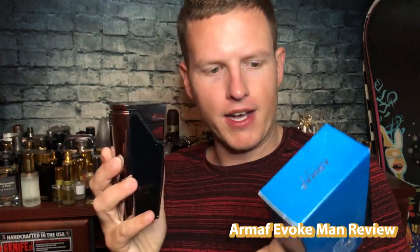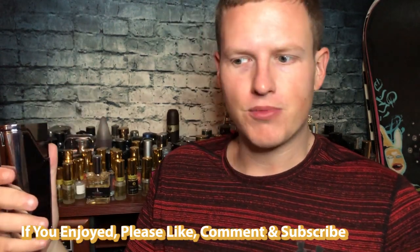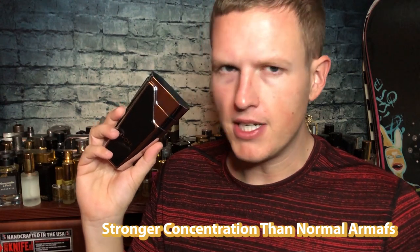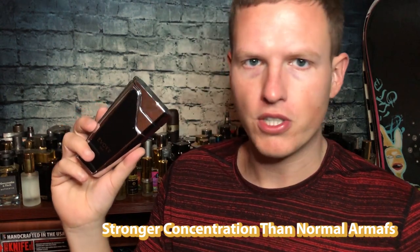Hey, what's up guys, Josh here. I want to do a review today on Armaf Evoke Blue Man. I came across this fragrance — I think it was about twenty dollars. I thought it was a 3.4 ounce but it's actually a 2.7 ounce, though it is a pretty decent sized bottle. Armaf sometimes has normal fragrances and then they have more luxurious fragrances. This is an EDP from their Luxe line, which is actually a bit stronger.